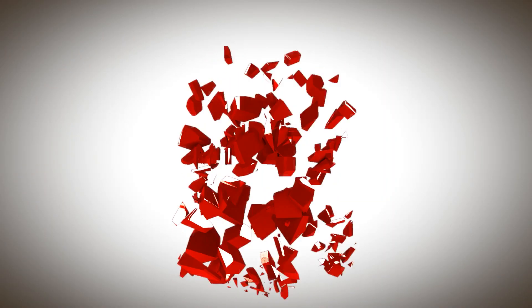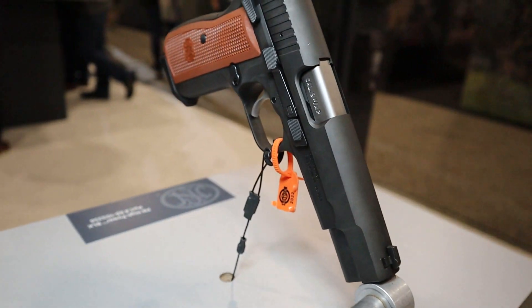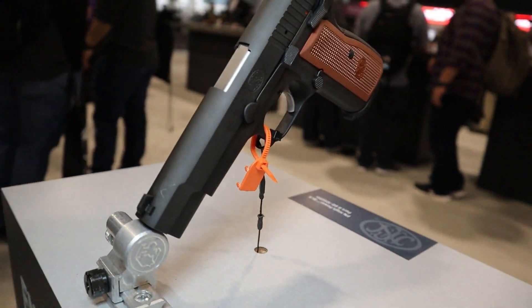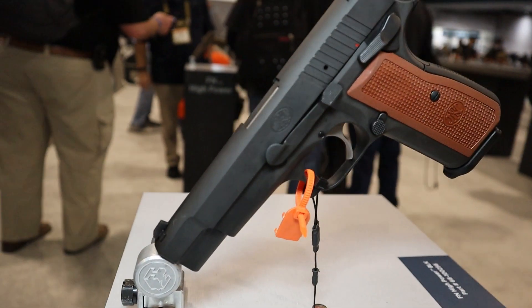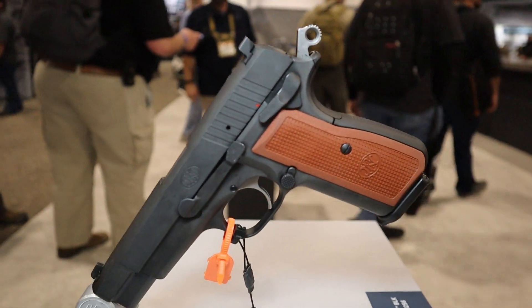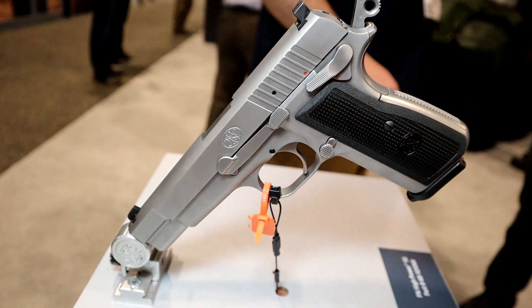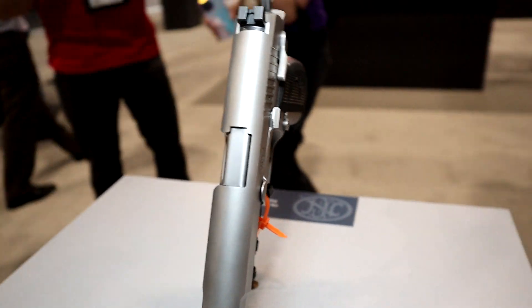Number two is FN's new Hyper. This one really caught my eye — I'm a sucker for classic looks and this is a very nice looking gun. FN says they've improved upon the original design in several ways. It has a 17+1 magazine capacity and is offered in three different finishes, with a starting MSRP of $1,269.